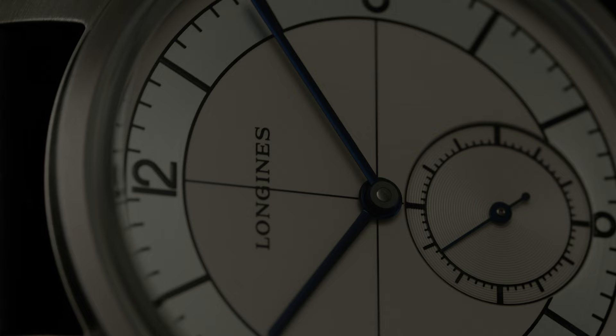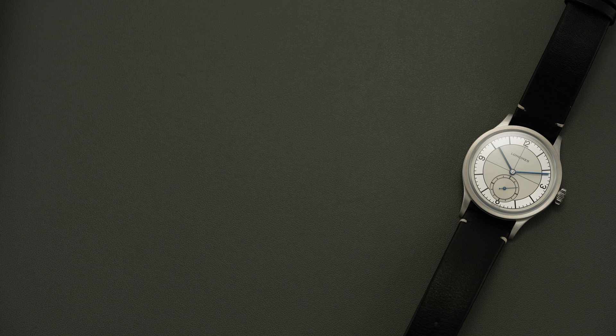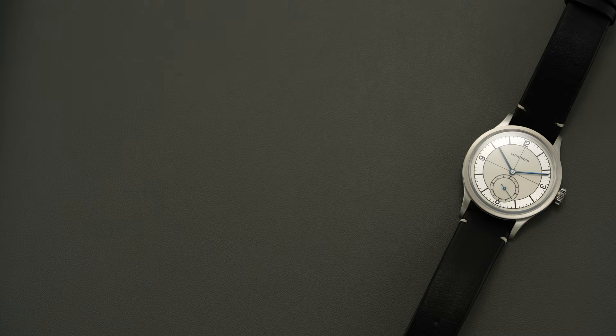This particular watch was running quite well, coming in at plus 2 to plus 3 seconds per day when tested across five different positions — impressive, despite not being a certified chronometer. To recap: 25,200 vibrations per hour, 3.5 hertz, hacking seconds when the crown is pulled to its farthest position, hand winding, and a 72-hour power reserve.